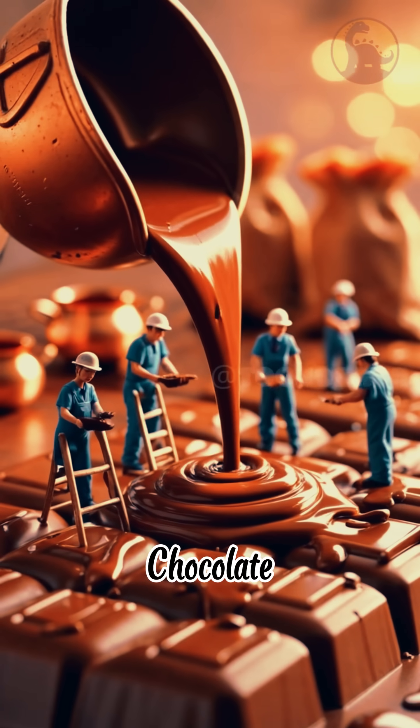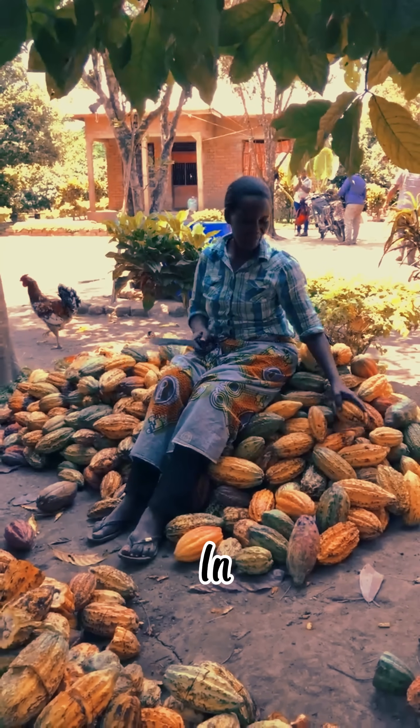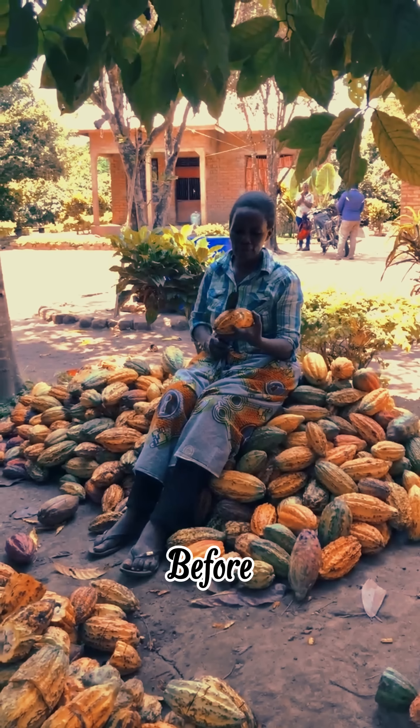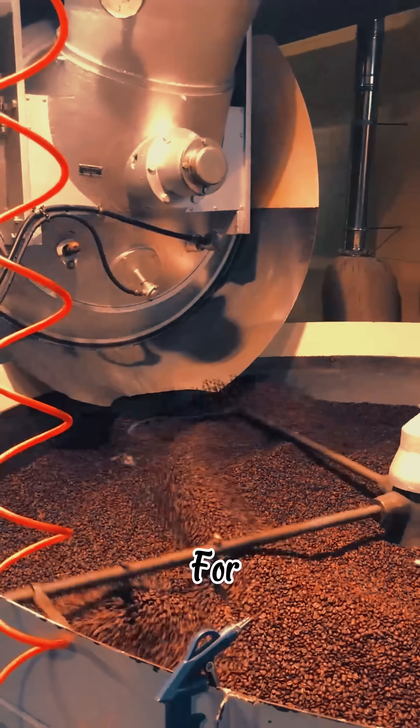Chocolate actually starts as a fruit — the cacao pod. Inside, there are bitter beans covered in sweet, slimy pulp that tastes kind of like lychee. Yeah, lychee. Now here's the weird part: before it becomes that silky treat we all love, the beans have to ferment — basically rot — for five to seven days.